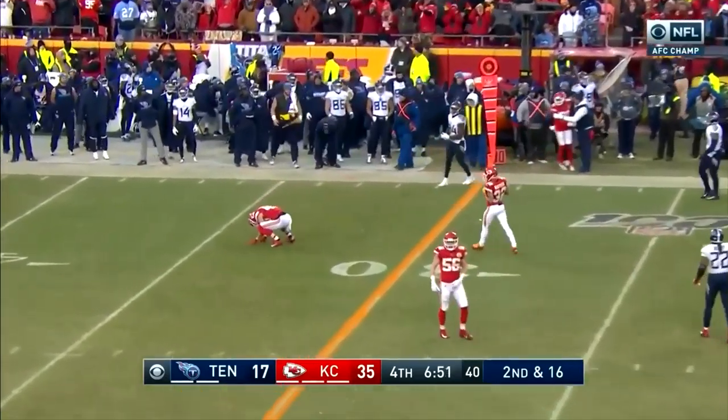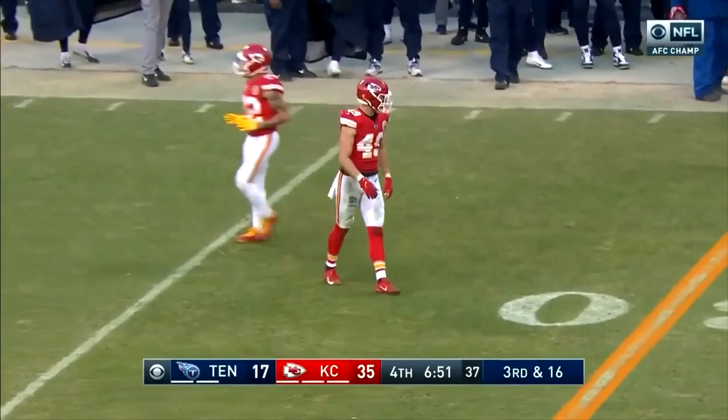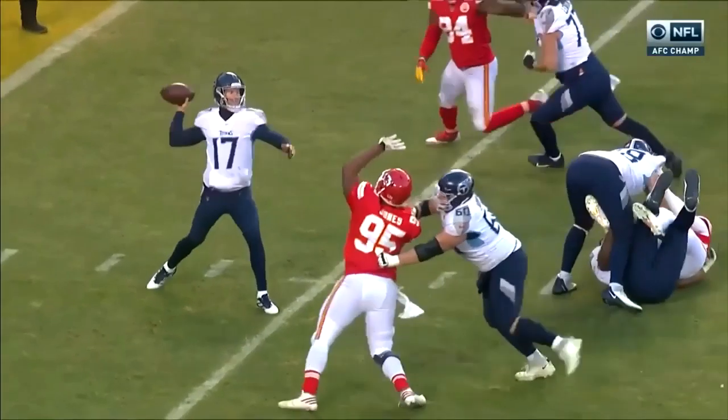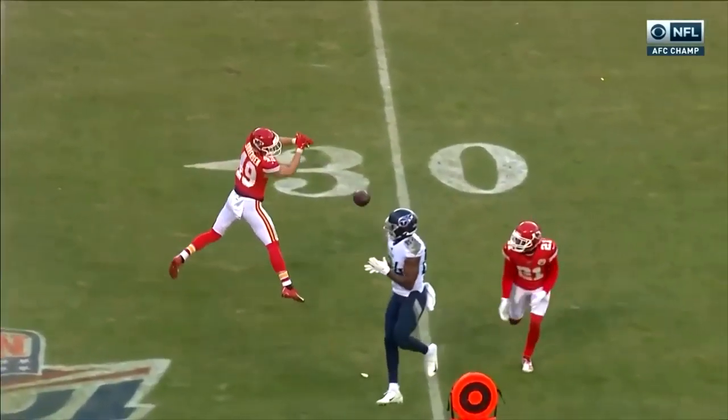That pass — it was Sorensen who got a hand on it. He's been seeing more action since Thornhill, the rookie second-round pick, blew out his ACL the last week of the regular season. He was a starter, and Sorensen is one of those who had to step up.